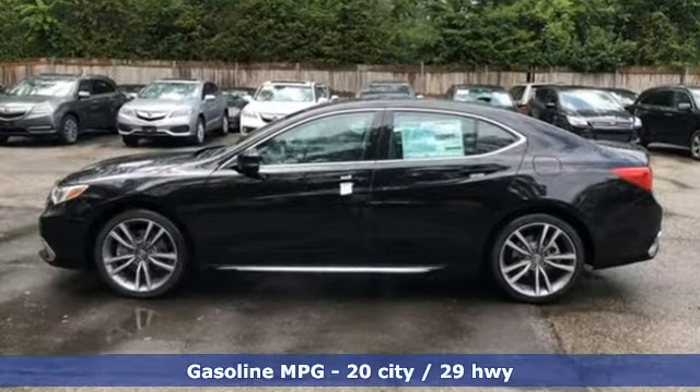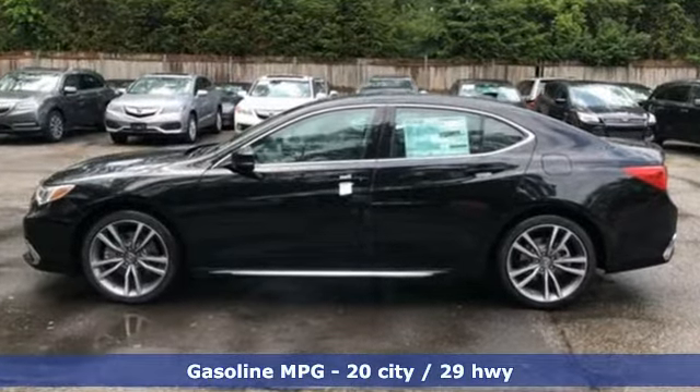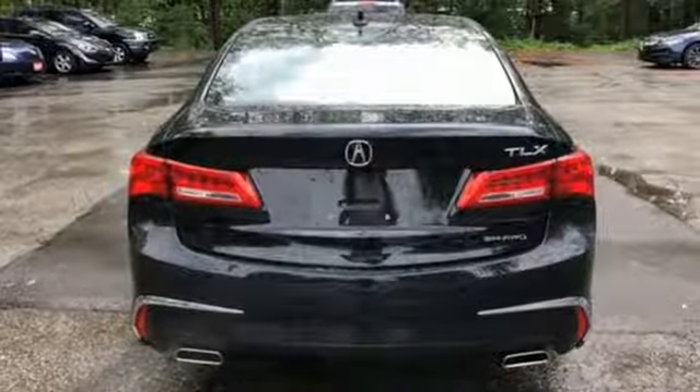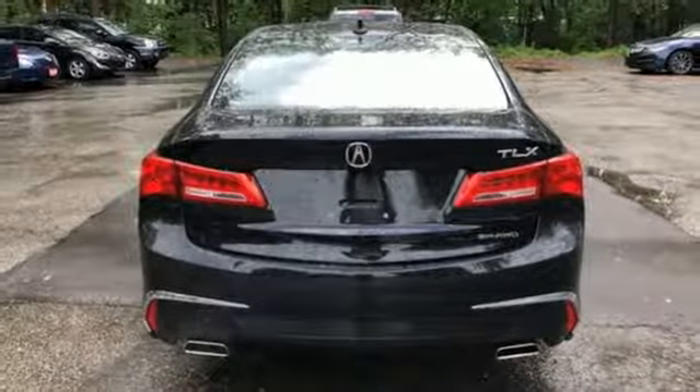It comes with all the amenities you need: Bluetooth streaming audio, dual zone climate control, power heated mirrors, power sliding and tilting sunroof, and automatic transmission.